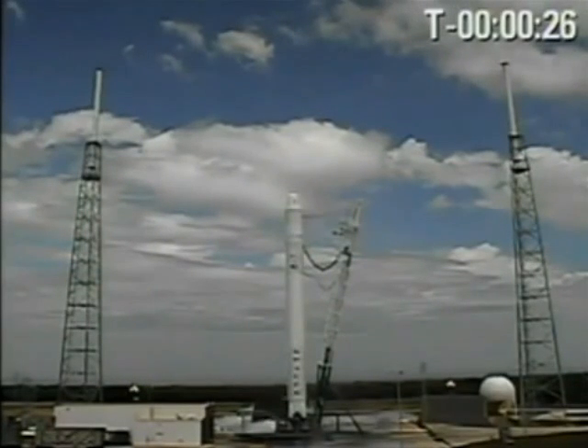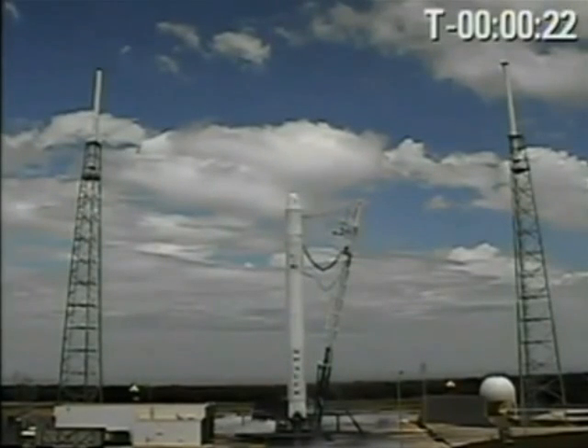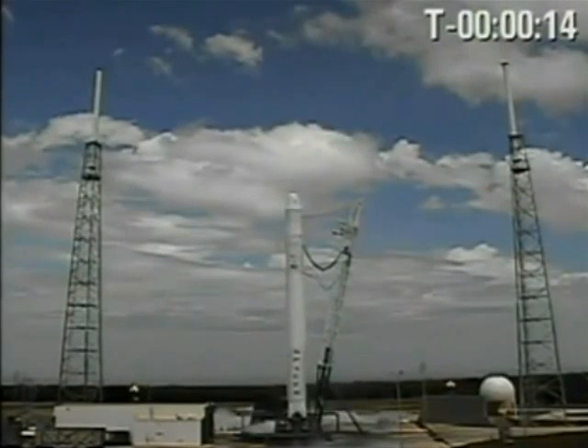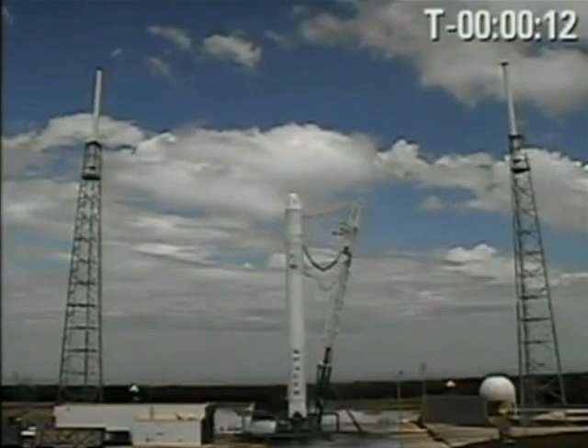First stage at pressure. T-minus 20. Stage 2 at pressure. T-minus 15 seconds. T-minus 10.